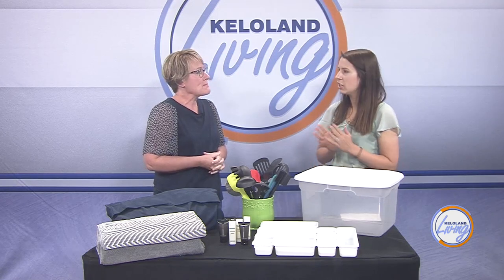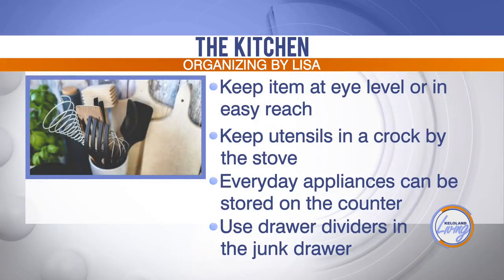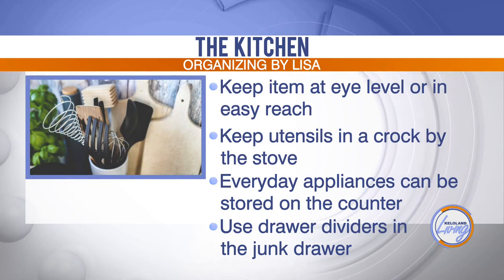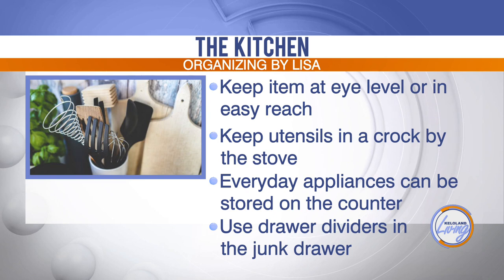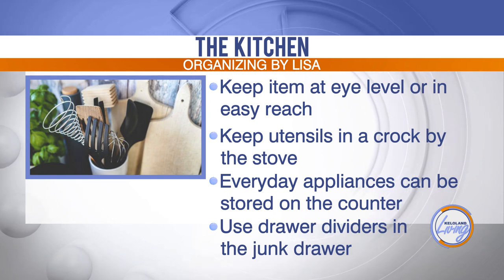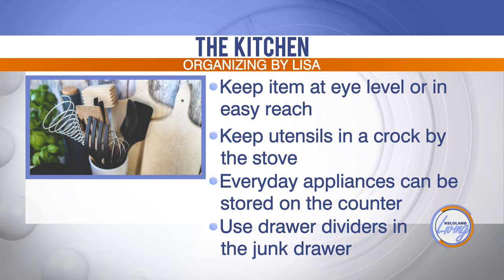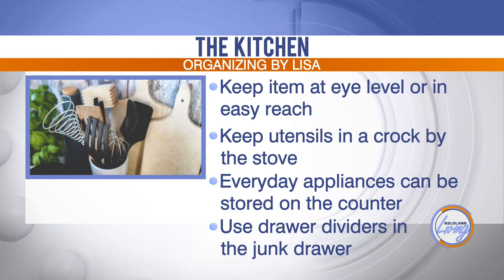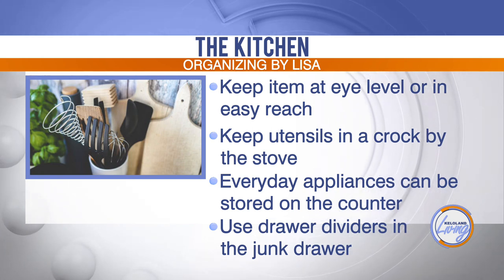Speaking of drawer dividers, what are your kitchen tips to help keep the kitchen organized? Keep things at eye level — your dishes, glasses, bowls — the things you're using every day. Keep those on the first shelf and by the dishwasher so that as you're unloading, you can easily put things away. Keep utensils in a crock by the stove — the ones you're using regularly, that's a great place for those.